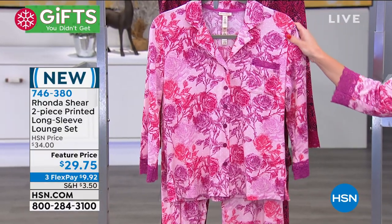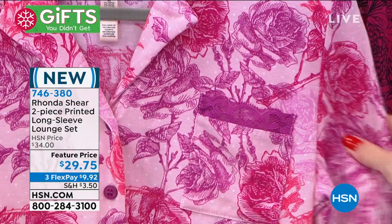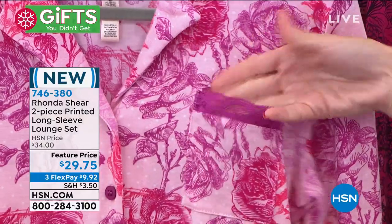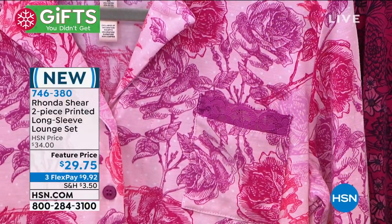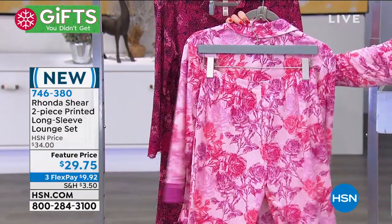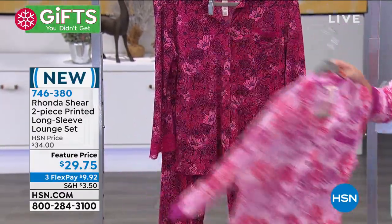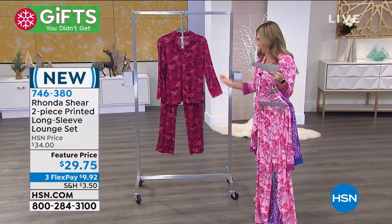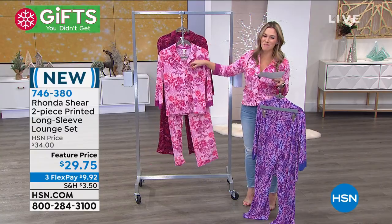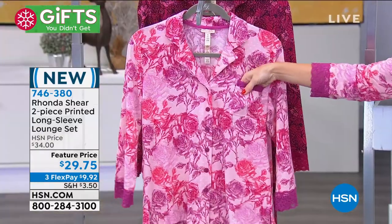It comes with a matching elasticized waistband lounge pant. I have 150 left in small through 3X — do not wait. I'm wearing it in the small, paired with ripped jeans and heels. The Fuchsia Floral has fuchsia, purple, beautiful soft pink, and even a little bit of polka dots. I have 130 left, and under ten dollars gets it home — it's a two-piece collection.